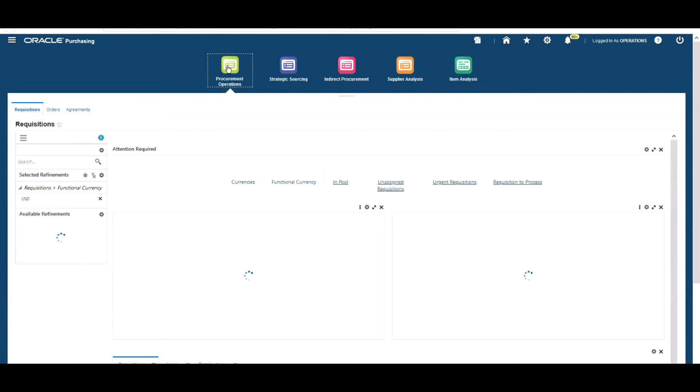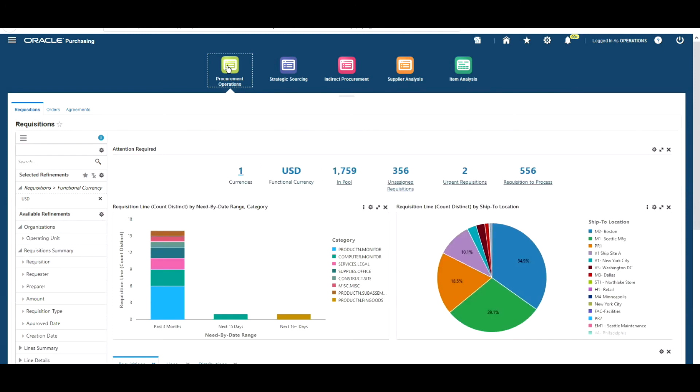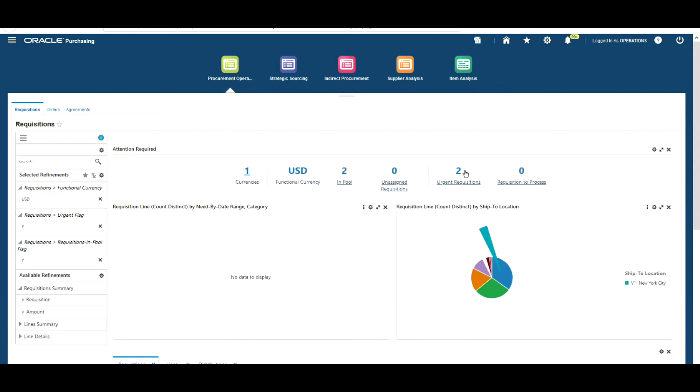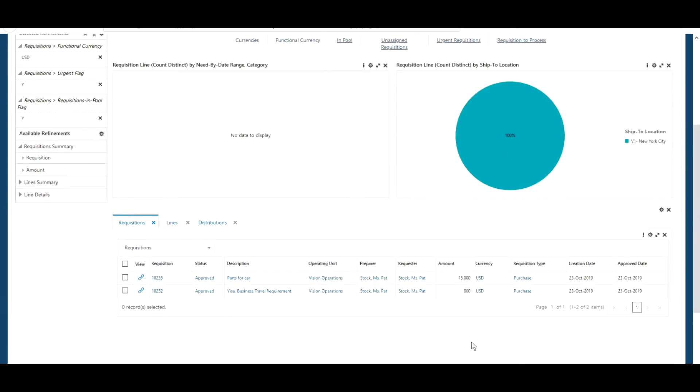Let's take a look at another useful feature back in the Procurement Operations Dashboard: the requisitions view. Buyers may want, as part of a daily check, to look at the number of urgent requisitions that have come through. It's very easy to do that using the dashboard. At the top here, we've got two urgent requisitions showing. If we click on that, the dashboard refreshes and we can see the data for those two requisitions.